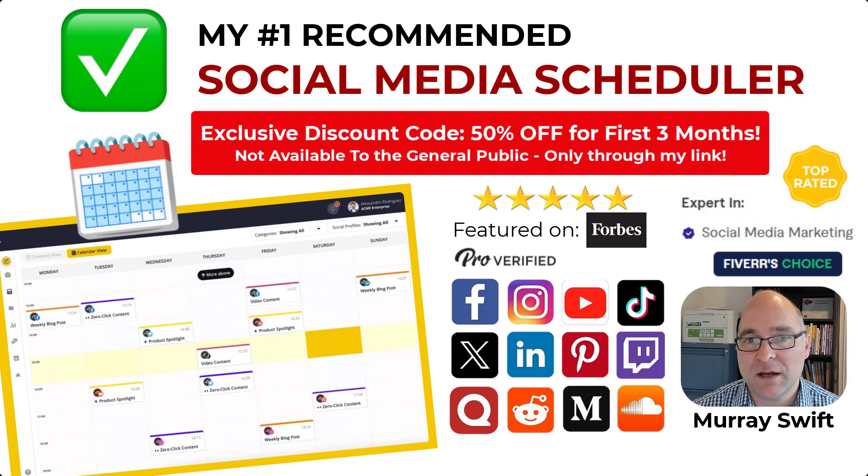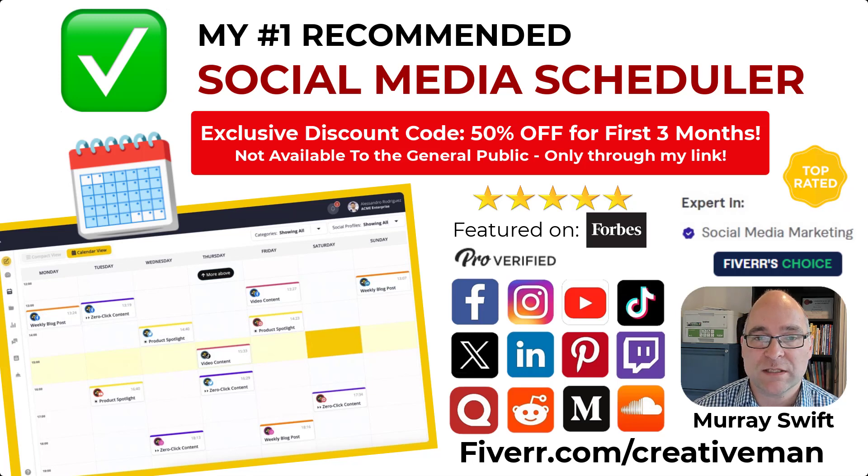Hi, I'm Murray, also known as Creative Man on Fiverr. If you've stumbled across this video, you can look me up at fiverr.com/creativeman.